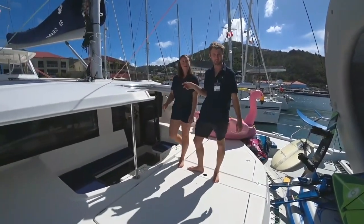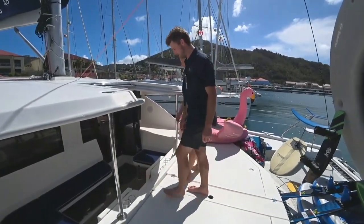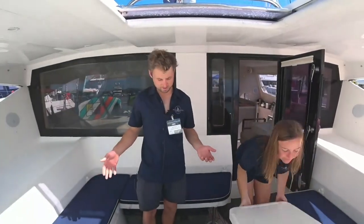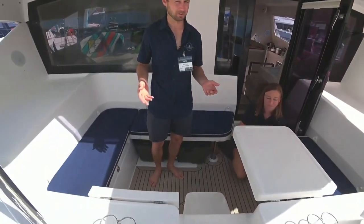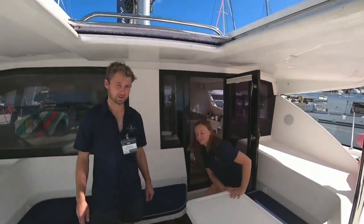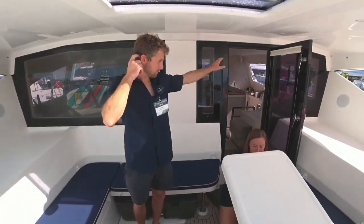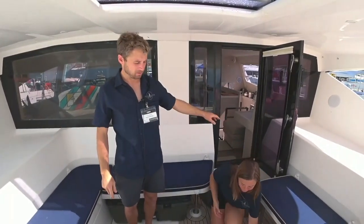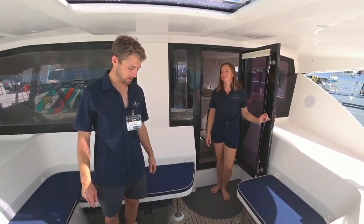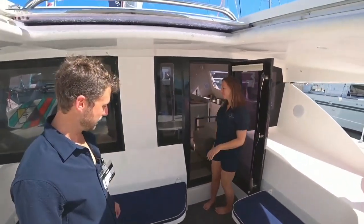Instead of going back around the other side of the boat, we can come in through the forward access, which is kind of unique to the Leopards. Sitting up here is really nice to have either a sundowner or a cup of coffee in the morning. It's very private, gets good breeze if you're on the hook — you're always pointing into the wind. Accessing it is through this door here; it's very safe, you can dog it down with three big latches.